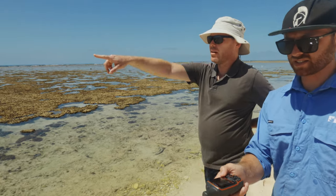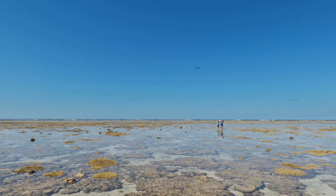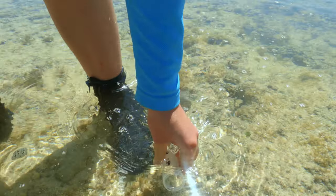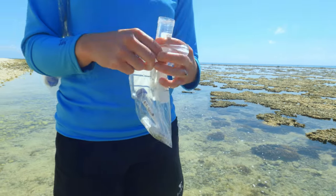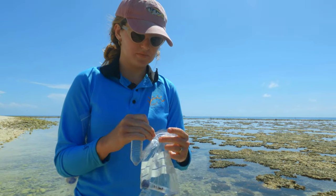An interesting thing that we're doing on this particular trip is trying to find the chemical signature of the nitrogen that the birds defecate out on the island on the reef flat, and we're trying to track that chemical signature of the bird poo from the island all the way out to the reef. And we do that in a couple of really interesting different ways.